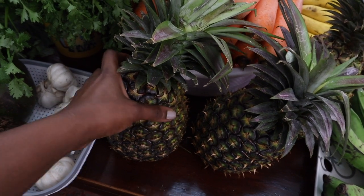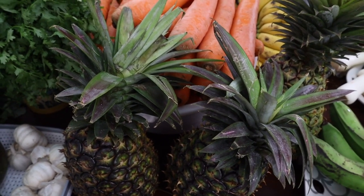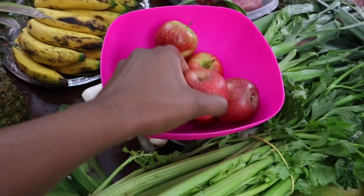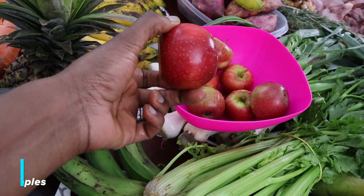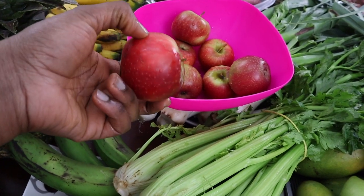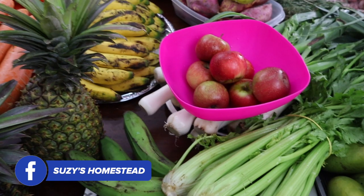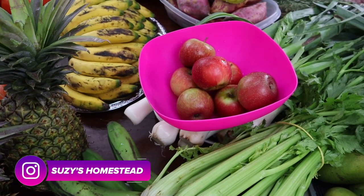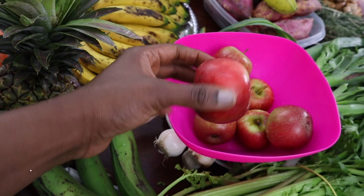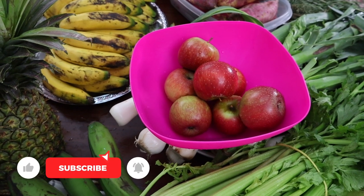Three pineapples for 180 shillings. Oh — I was also missing apples! I normally prefer to buy grapes but today they were selling a punnet for 350 shillings when I normally pay 250, so I said no. Instead I bought eight apples for 200 shillings because my children love them.